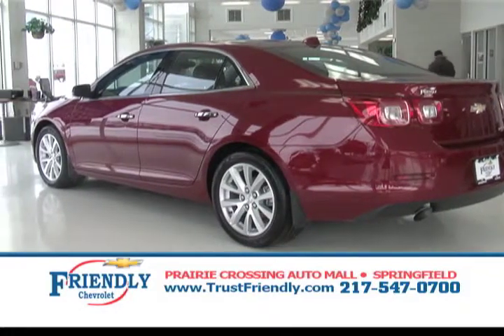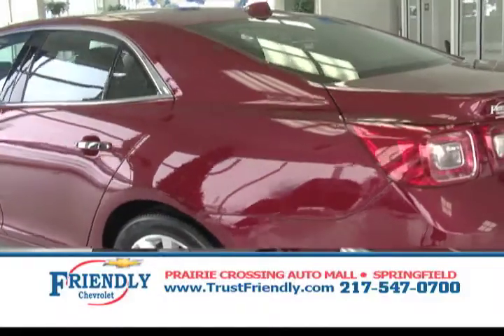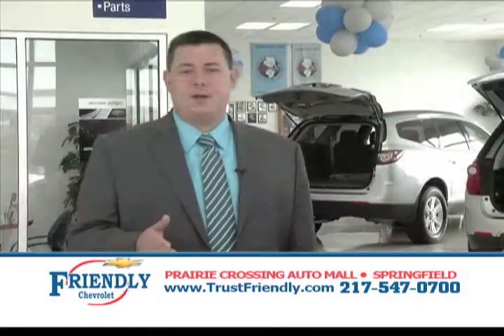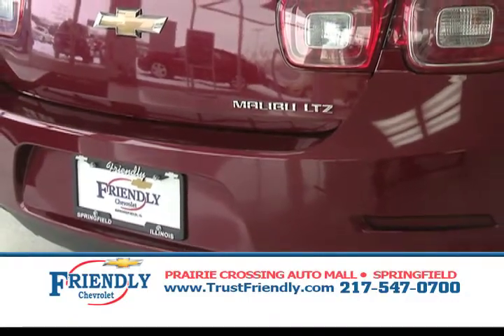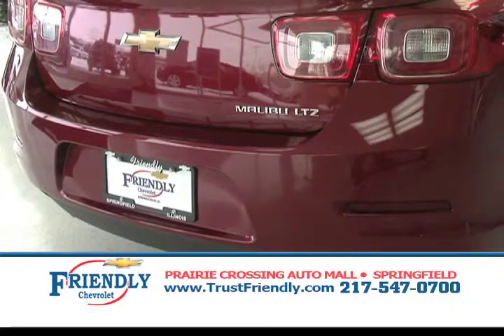Starting off with this 2014 Malibu, all redesigned, 30 plus miles per gallon. If you're looking for space and good gas mileage, the Malibu is the place for you. A two-year maintenance package is standard on all our 2014 Malibus. You get all this plus a three-year, 36,000-mile bumper-to-bumper warranty and a 100,000-mile powertrain warranty on all our 2014 Malibus.